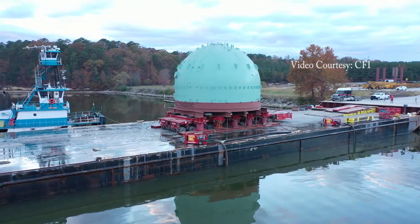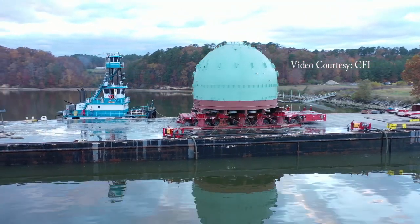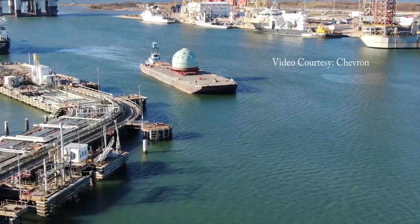It came down the Tom-Tombigbee Waterway, which is exactly what it was designed for—commerce and things like that. It came around and out of Mobile Bay, right up to our dock by Iuka, and was transported over on Goldhopper and Shirley's transport equipment. It was staged right there at the control room where it'll be pre-assembled and then installed for the turnaround.